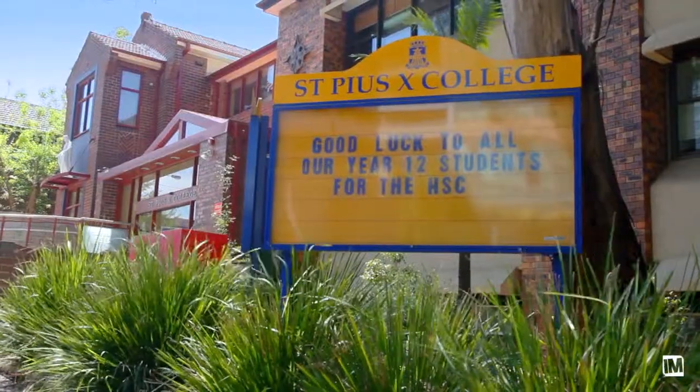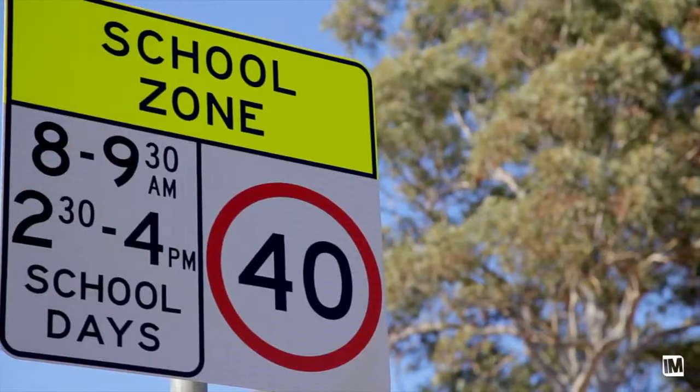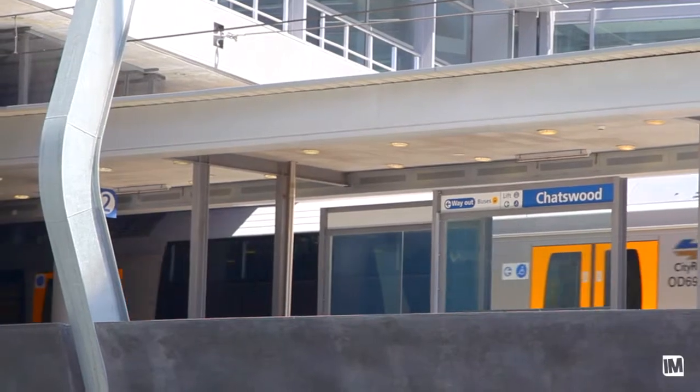You're close to Willoughby Girls High, St. Pius College and Roseville Public, and you're only two Ks from Chatswood interchange. If you're a young family, a downsizer or even an investor looking to buy in Chatswood, this is the home you should be looking at.